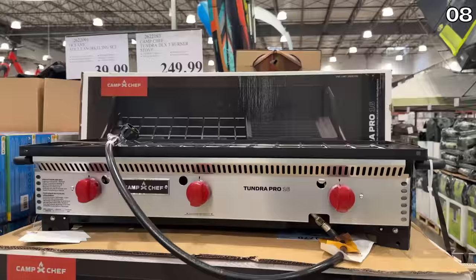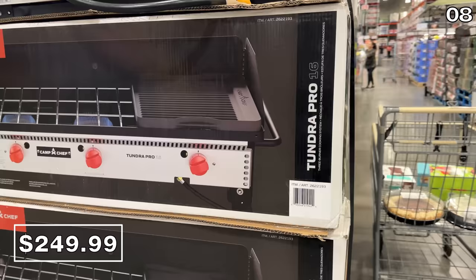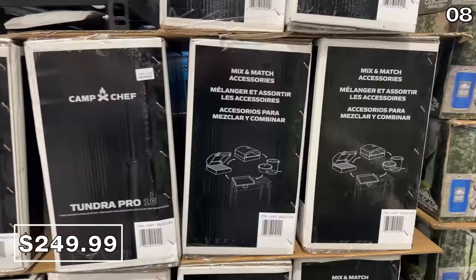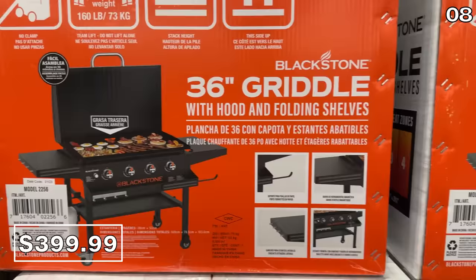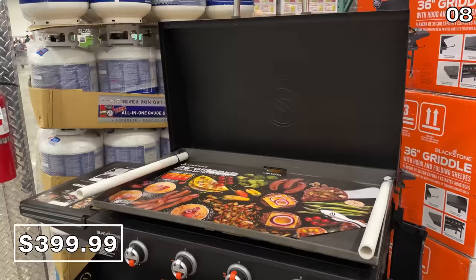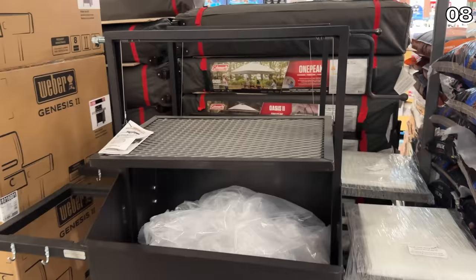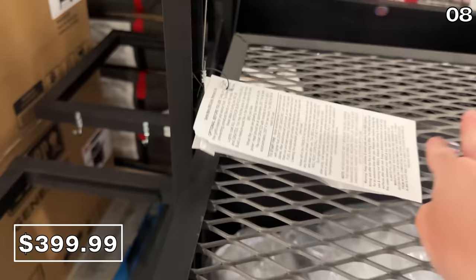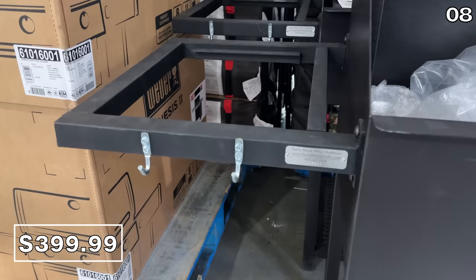I enjoyed the aesthetic of this three-burner camp stove — I don't think I've ever said that about a camp stove before. It's $250 with eye-catching red knobs, attaches to a propane tank, and is 30,000 BTUs. As a more robust, less portable option, this Blackstone 36-inch gas griddle with hood and folding shelf is four burners with 60,000 total BTUs and $400, giving you 768 square inches of cooking space. There's also a 30-by-20-inch wood-burning barbecue at $400 that requires only wood or charcoal.